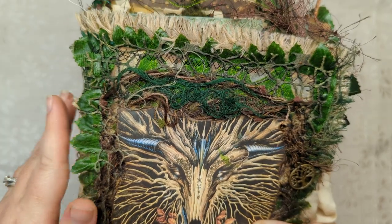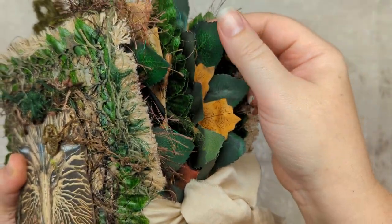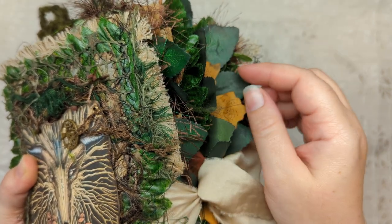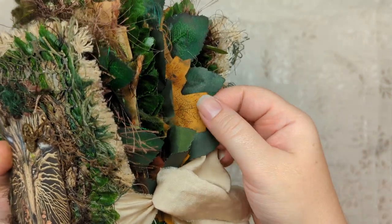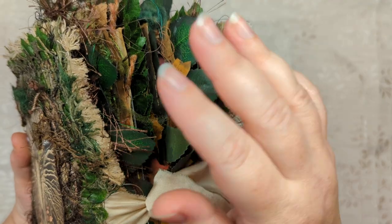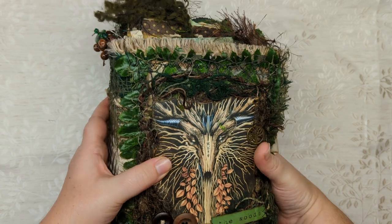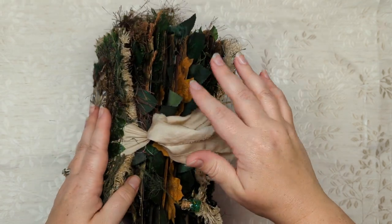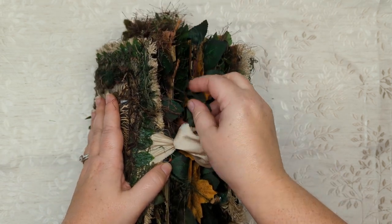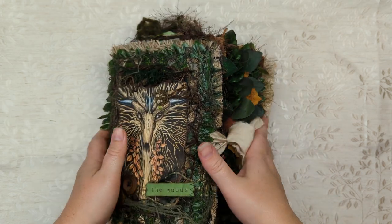I tried a lot of different things to make the silk leaves grungier and darker, but nothing was sticking until watercolor. These are just watercolored with black watercolor — highly watered-down liquid. I used tube watercolor with a bunch of water added and just dipped or paintbrushed them, and that stuck. It makes them sound amazing — I love the way that they sound. I could do this all day.